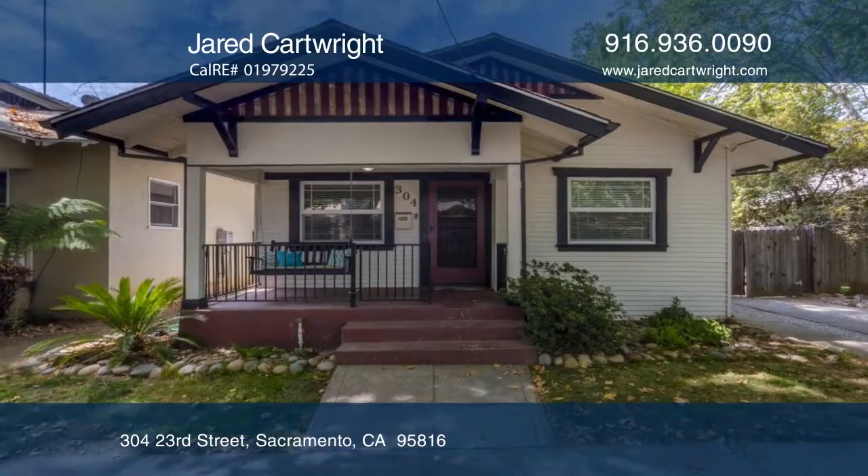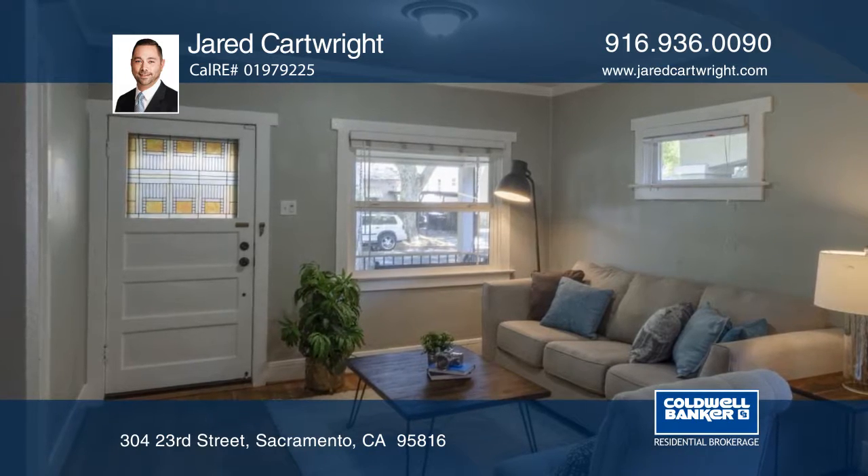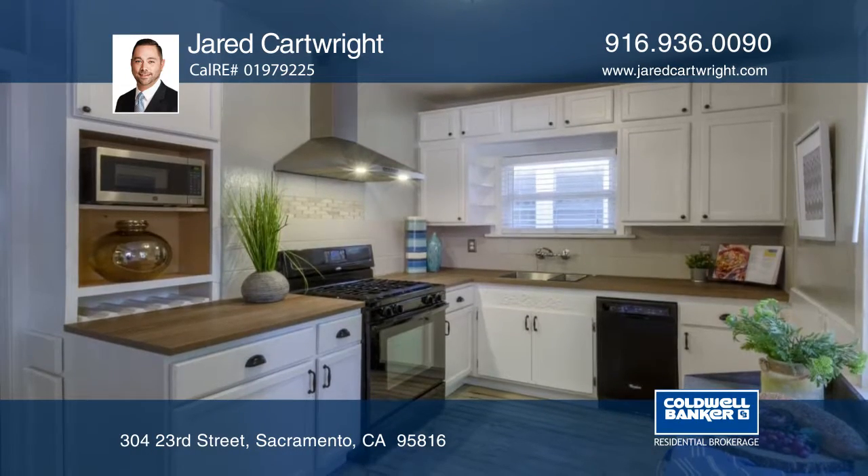You will absolutely fall in love with this charming midtown home featuring two bedrooms and one bathroom. Updates include the kitchen, roof, and dual pane windows.